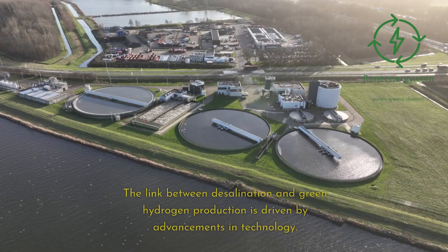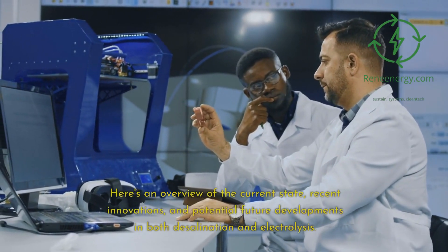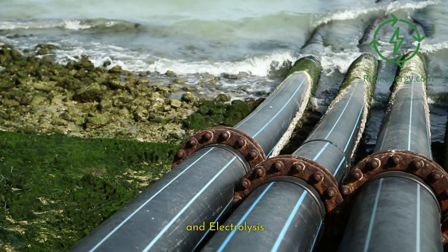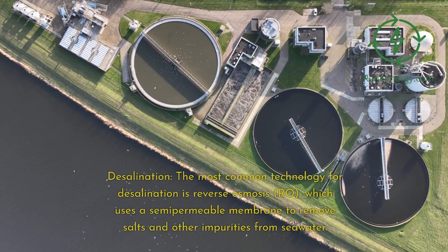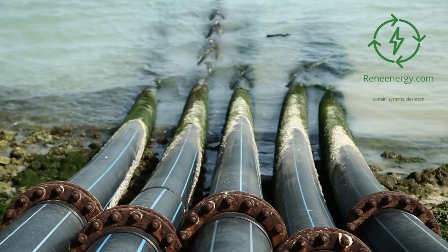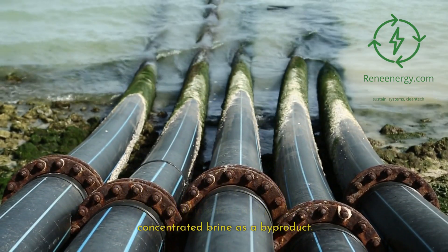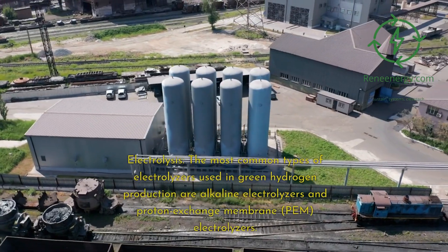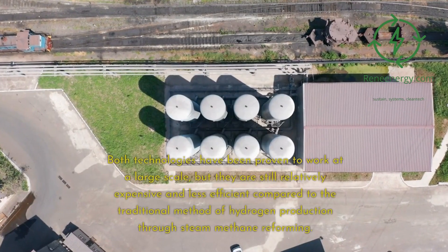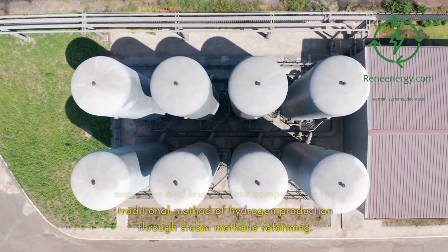The link between desalination and green hydrogen production is driven by advancements in technology. In desalination, the most common technology is reverse osmosis (RO), which uses a semi-permeable membrane to remove salts and impurities from seawater. RO systems have improved in energy efficiency over the years, but they remain energy-intensive and produce concentrated brine as a byproduct. In electrolysis, the most common types of electrolyzers used in green hydrogen production are alkaline electrolyzers and proton exchange membrane (PEM) electrolyzers. Both have been proven at large scale but remain relatively expensive and less efficient compared to traditional steam methane reforming.